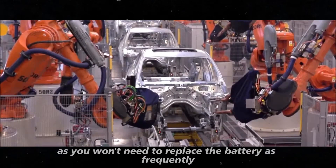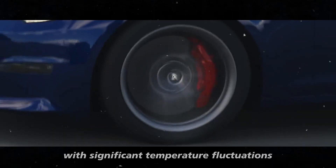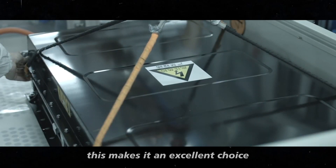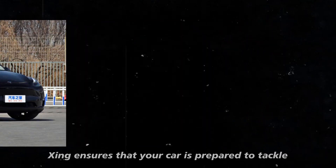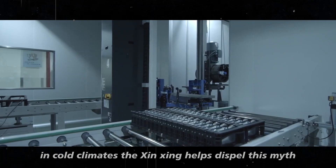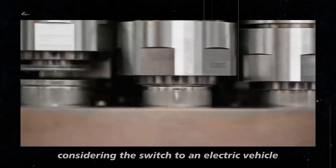The Shinsheng's versatility extends across different climatic scenarios. Even in regions with significant temperature fluctuations throughout the year — scorching summers and harsh winters — this battery maintains consistent performance, making it an excellent choice for drivers in areas with well-defined seasons. Many consumers hesitate to switch to EVs due to concerns about cold-climate performance. The Shinsheng helps dispel this myth, demonstrating that it's possible to have an EV that not only survives but thrives in extreme temperatures — a decisive factor for many considering the switch.